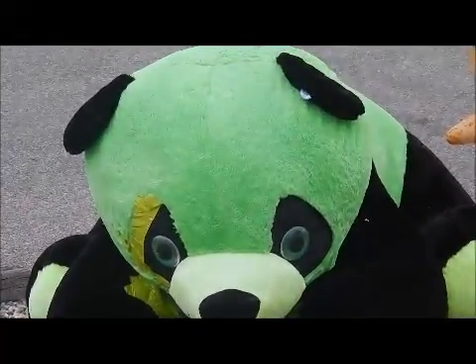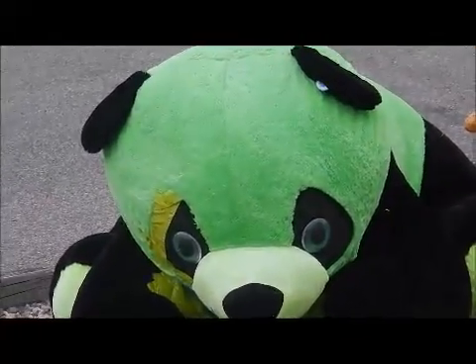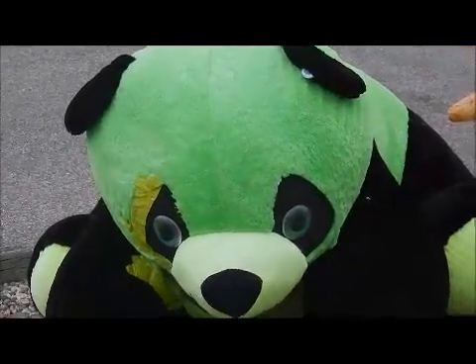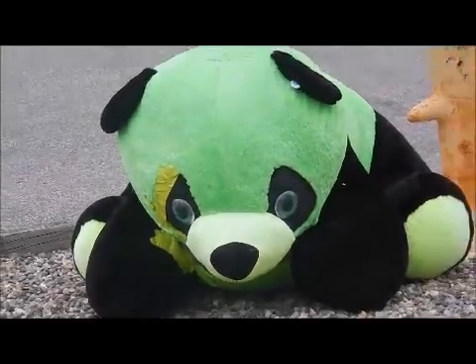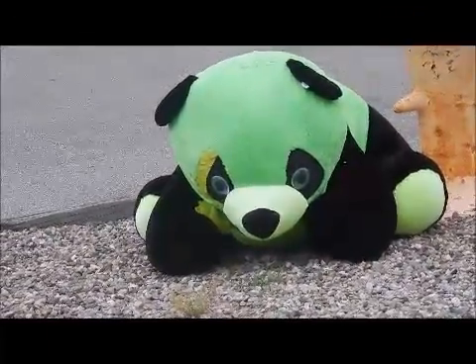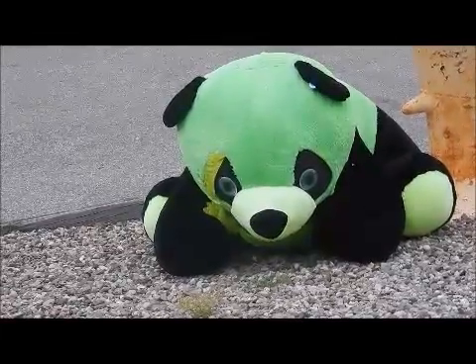Mr. Panda Bear — Mr. Green Panda Bear is being put out to the curb. My goodness. How sad is that? Look at it. He's so sad. Nobody loves me anymore.